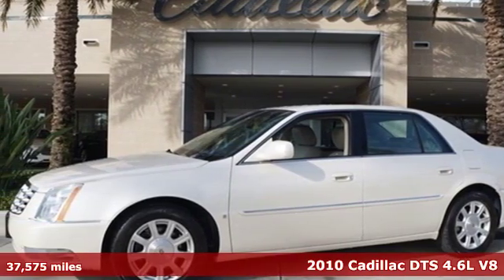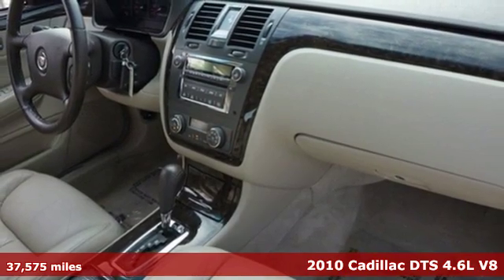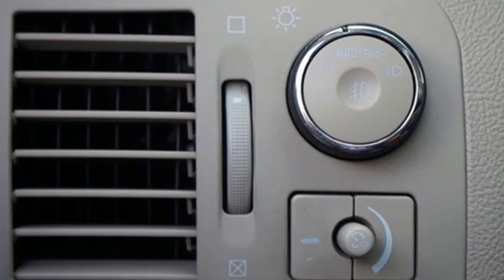Here's a 2010 Cadillac DTS. This DTS has a beautifully crafted, spacious and quiet cabin wrapped in classic Cadillac style.